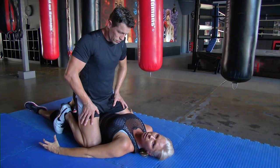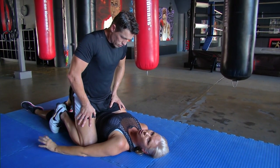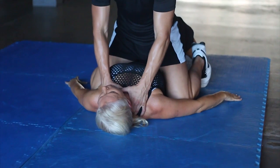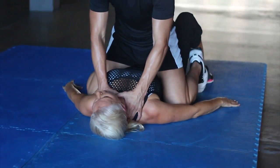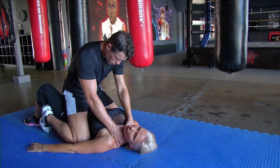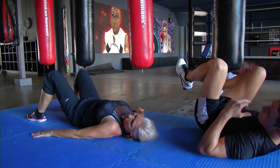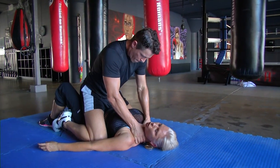Probably the worst situation you can find yourself in is being pinned to the ground and grabbed around the throat. Whilst this is a very vulnerable position, you do have a number of options. As he pins me here, the first thing I need to remember is to get my balance and get into a strong position. I do that by lifting both knees up and keeping my feet flat on the ground. From here, if he doesn't have me pinned too strongly, I can either lift my hip to either side and flick him off.